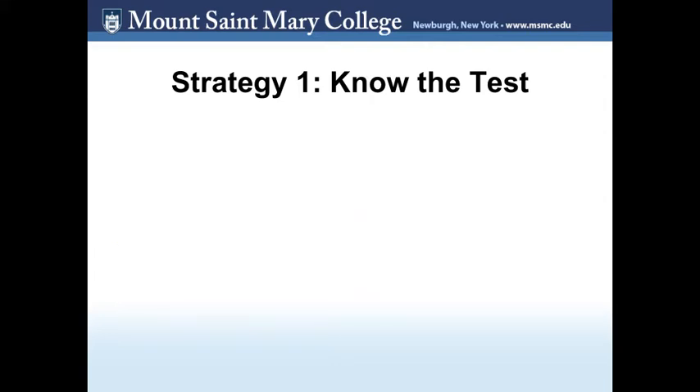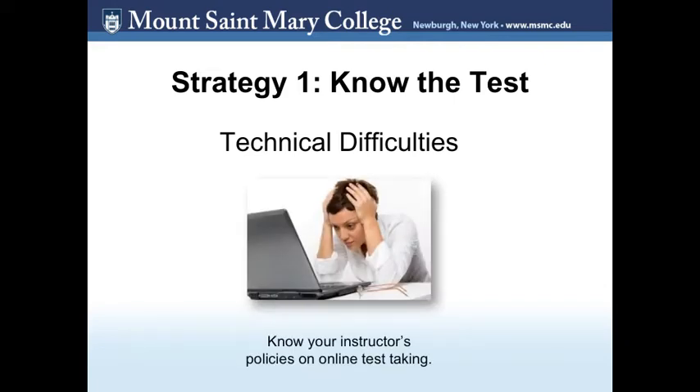There are some other things to consider about the test. For example, what if you have technical difficulties? If you feel that your computer or the internet connection isn't the most reliable, utilize one of the computers on campus that is hardwired to the internet. You should know your instructor's policies on this before taking the test.